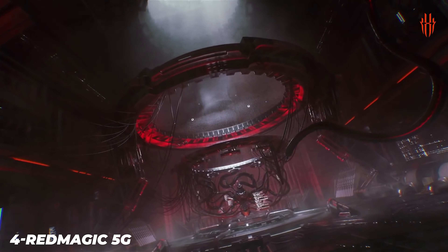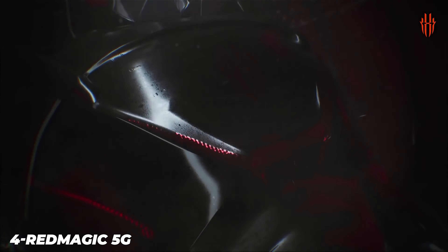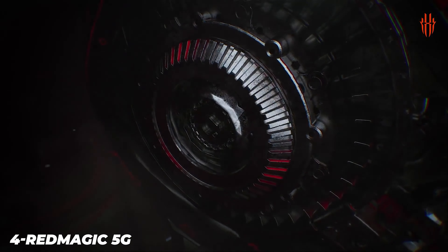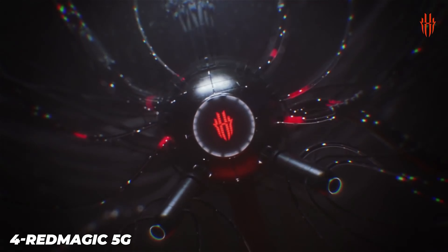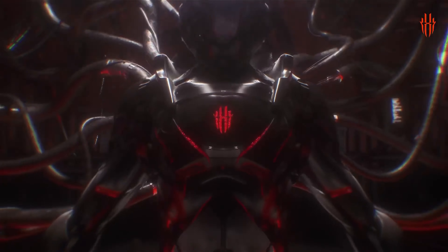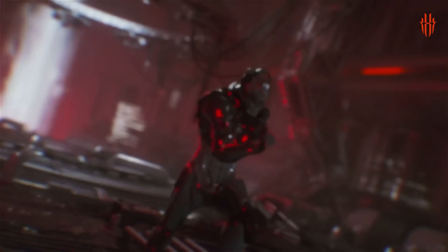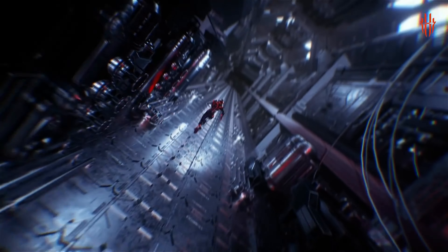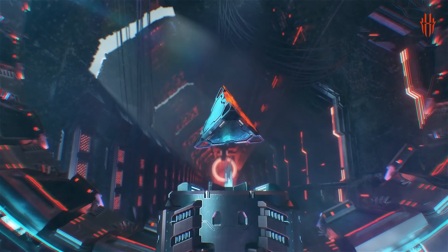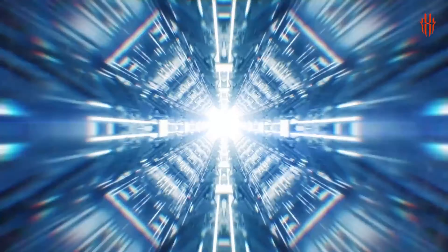The Red Magic 5G is a chunky phone. It has a big, bright 6.65-inch AMOLED display and a deep body to accommodate all the internals, making it heavier than most handsets. The sides of the phone are busy, with two shoulder buttons on the right-hand side alongside a power button, volume rocker, and one of the fan vents. On the left edge, you have the other fan vent, a port for a docking station, and a toggle switch for Game Space, which is Nubia's dedicated game launcher. On the bottom, you get one of its speakers, the SIM tray, and a USB-C charging port.